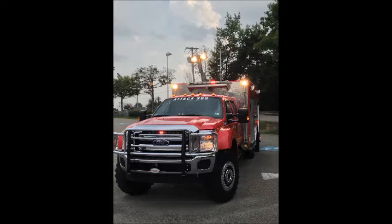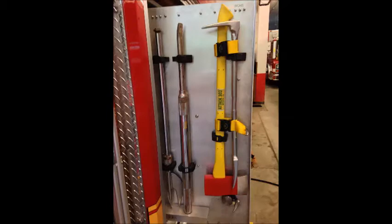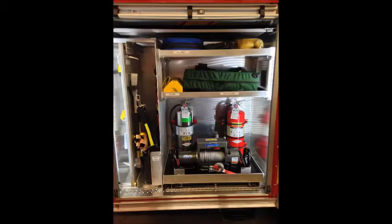In this compartment, we call L1. There are multiple hand tools, step chocks, and two fire extinguishers. We have a 9,000-pound Ramsey winch, and to accommodate that, we have receivers on all four sides of the truck.